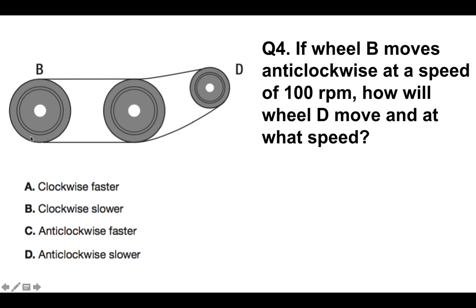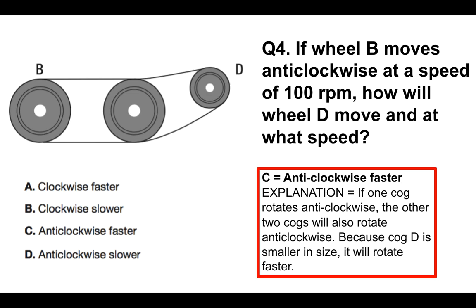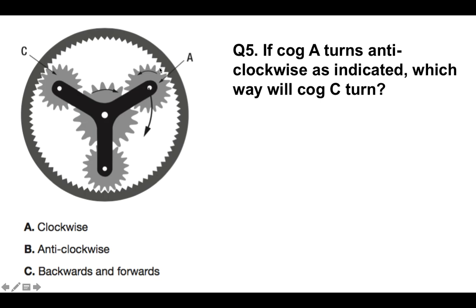Question number 4: if wheel B, the large one on the left, moves anticlockwise at a speed of 100 revolutions per minute, how will wheel D, the smallest one on the right-hand side, move and at what speed? The correct answer is anticlockwise faster. If one cog rotates anticlockwise, all of them will rotate anticlockwise. Because cog D is smaller in size, it will therefore rotate faster. The answer is C — anticlockwise faster.